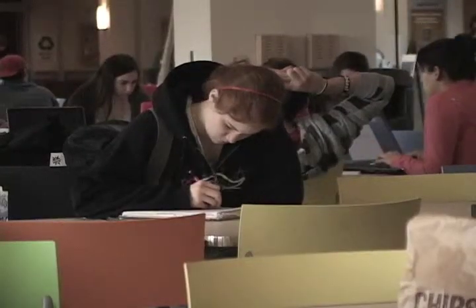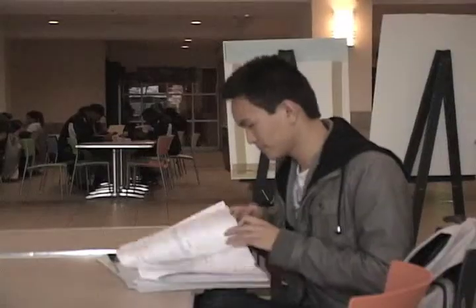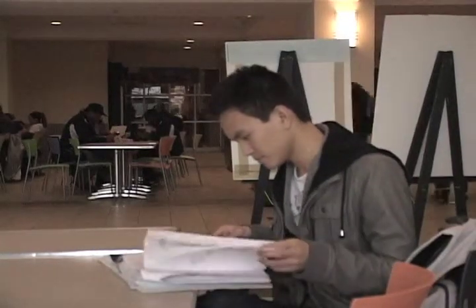With finals week right around the corner and course workload piling up, many students are hitting the books hard. But Ocovino still finds time to balance study time with practice time. I don't find them hard to balance at all. Usually I'll study, and to relieve stress I'll come and use the music as the outlet. So playing the organ is like my outlet.